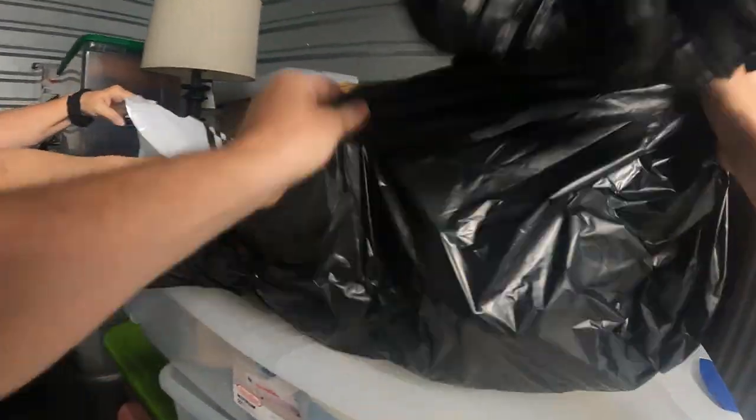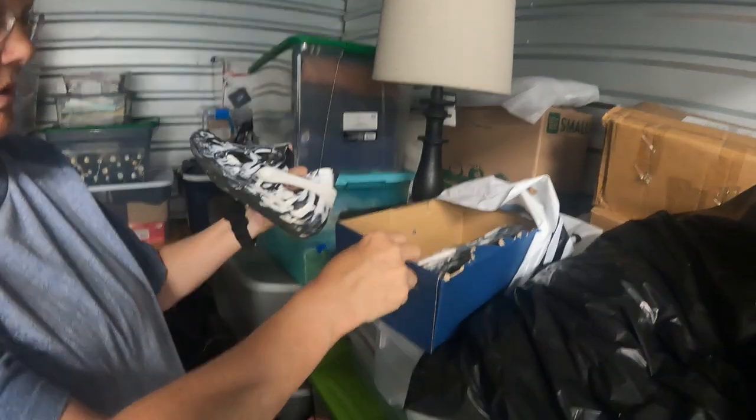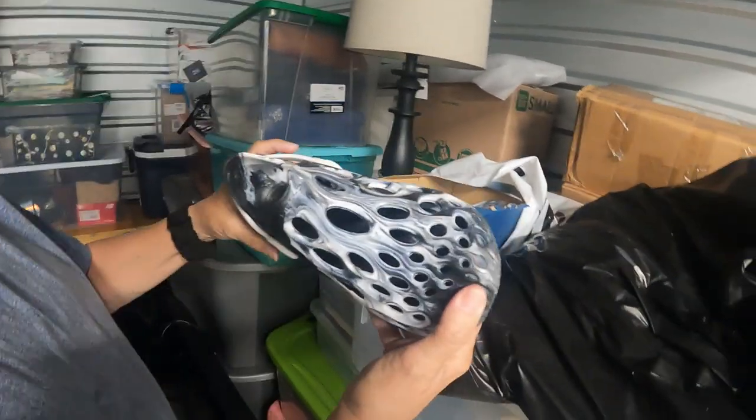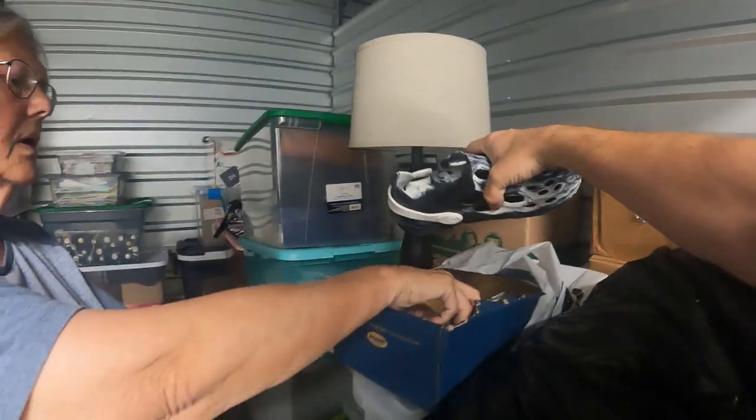Let's get busy here. Are they Crocs? No, they're Dr. — Dr. Scholl's? Well, it's a Dr. Scholl's box, but it says Merrell right there. These are pretty good shoes — they're not Croc-like, but Merrell.